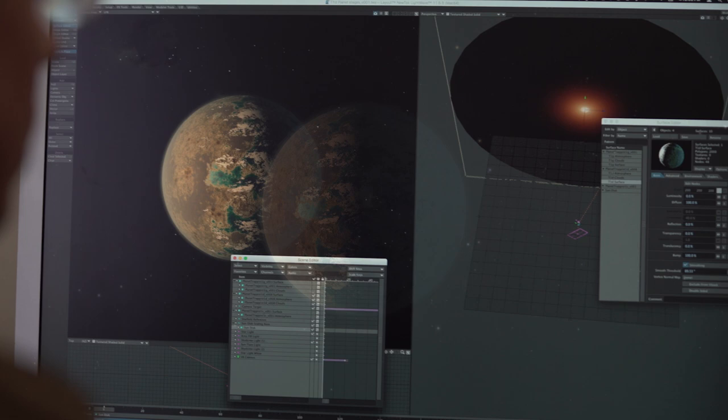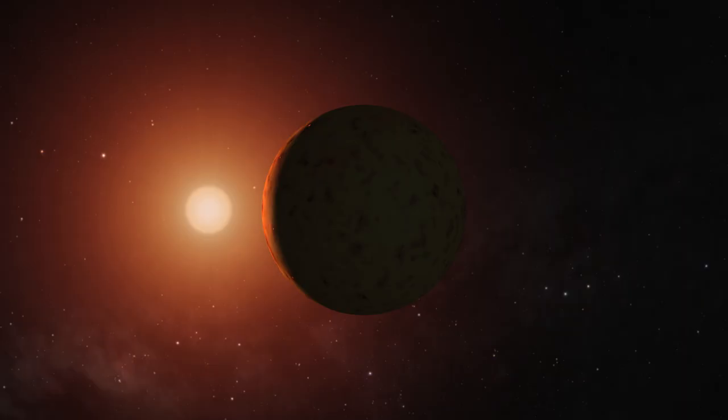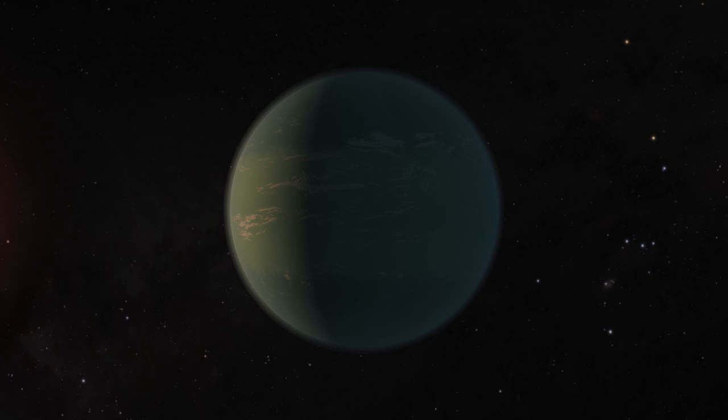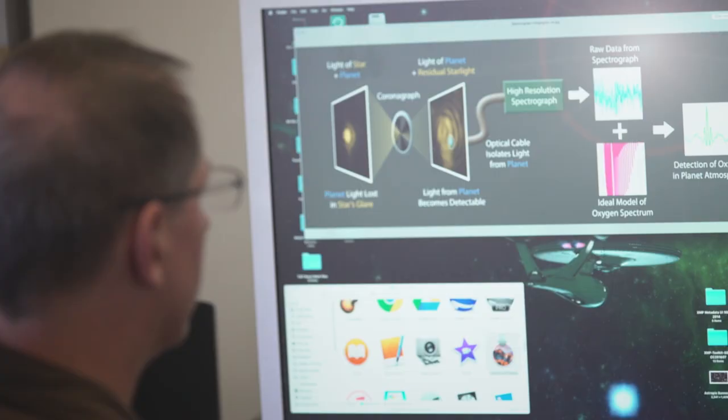That's why two of the TRAPPIST planets were shown as water worlds. If it has a higher density than Earth, then it's probably a little more rocky. By doing these artist concepts, we are actually getting across the point that no, these aren't just — we know there's a planet there and that's the extent of our information about it. All of these decisions are made in conjunction with the scientists.